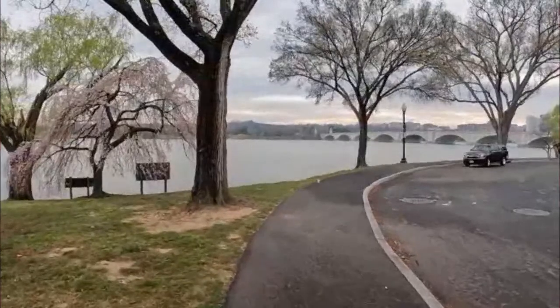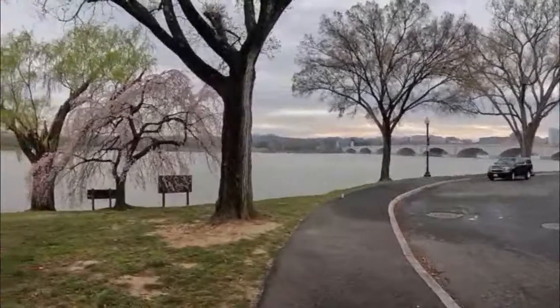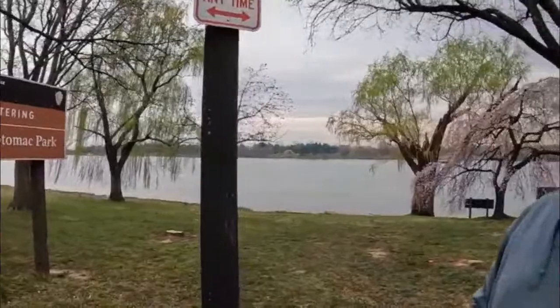We're standing here on the banks of the Potomac River. You can see the 14th Street Bridge over there, and we have another kind of cherry tree. What is this cherry tree, Ryan? It's called a weeping cherry tree. Why is it called a weeping cherry tree? Because you can tell that the branches are hanging down low — they say that type of tree is weeping, just like the probably more familiar weeping willow.